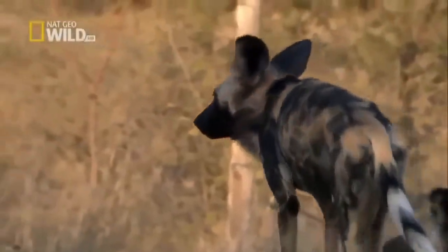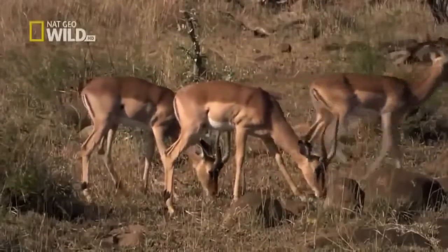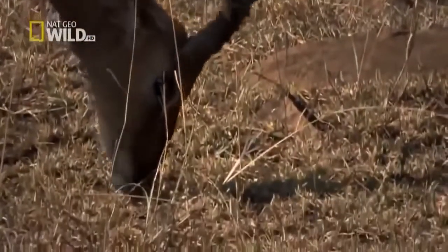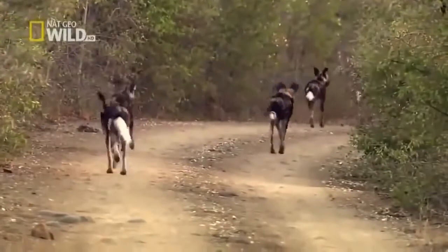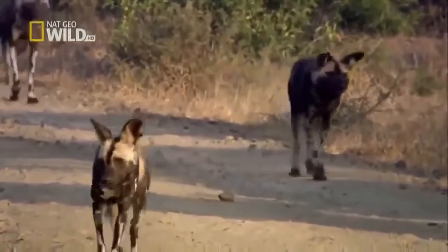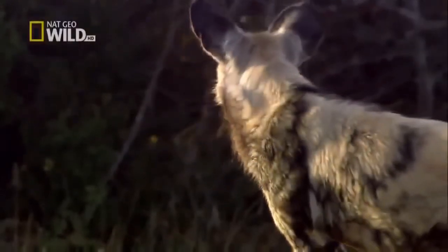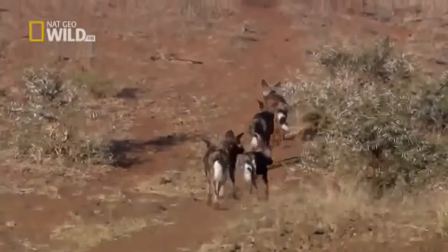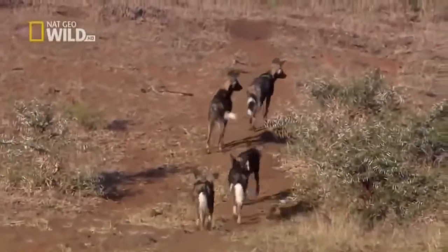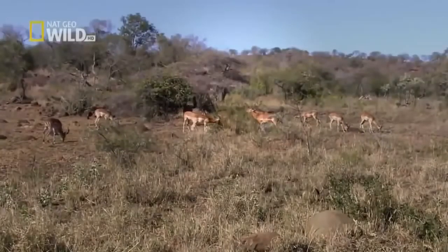What went wrong for the dogs? Perhaps it's better to ask: what went right for the antelope? The dogs begin to trek back to their den. They appeared to be executing a perfect skirmish hunt, and yet they came up short. Re-examining the hunt will tell us what went wrong. The answer may lie with the impala's defensive strategy.